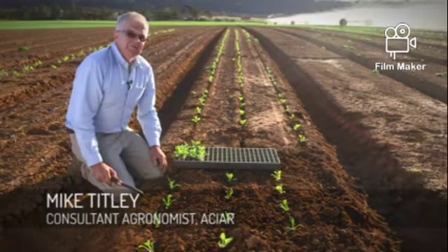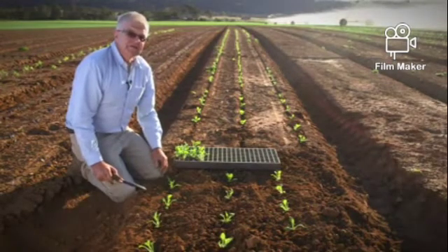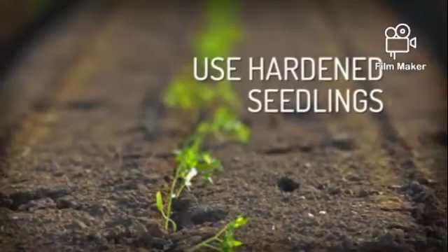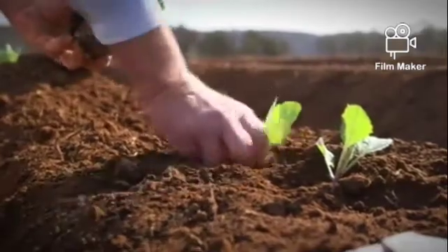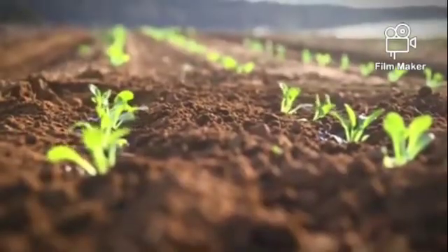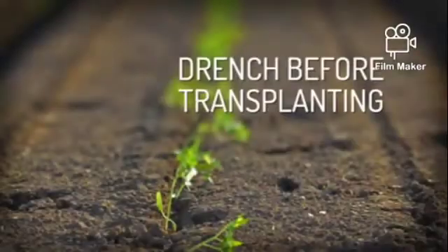Here is a seed tray with seedlings on it. They have been nursed in the nursery and are now about to be transplanted to the permanent site where they will grow to maturity. While transplanting seedlings, care should be taken and they should be handled carefully, because they are still very fragile.